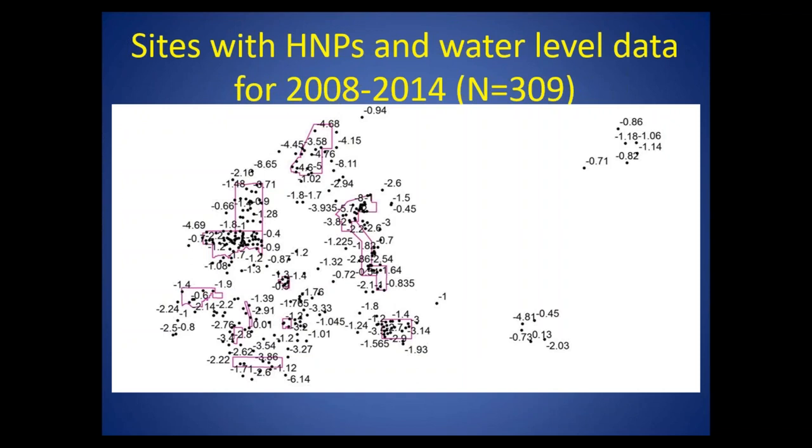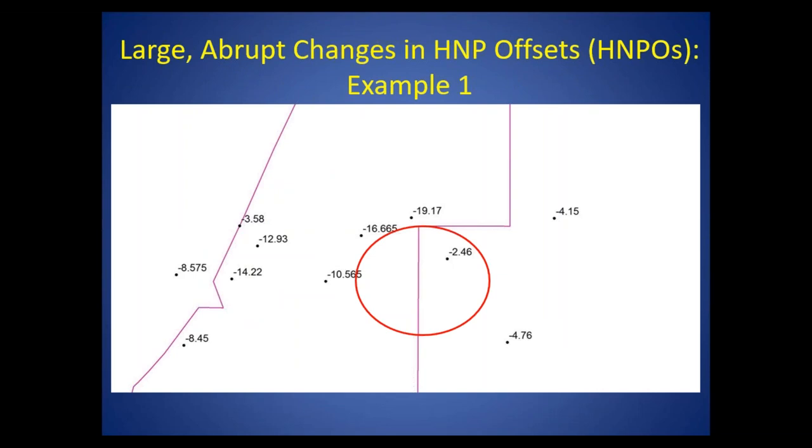Here's an overview of the sites we've had data for in the northern Tampa Bay area. After screening out certain sites that were not appropriate — such as those receiving inputs from surface water systems — we ended up with 309 sites with median water level normal pool offsets calculated from the 2008 to 2014 period, a very dense sample. Right on the boundary of one of the well-field areas, you had normal pool offsets where median water levels were between 10 and 19 feet below the normal pool. But just a short distance away, water levels were within 2.5 feet of the normal pool. These abrupt changes can be challenging to model statistically.